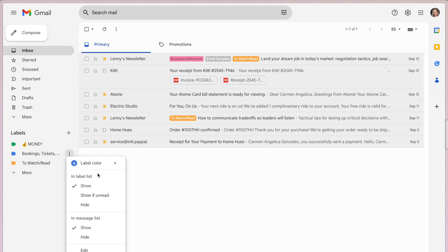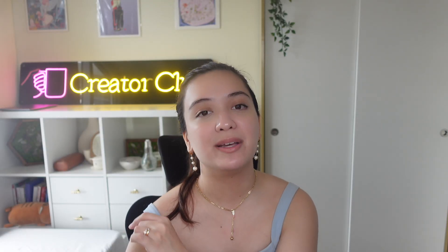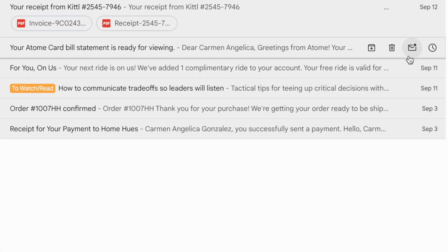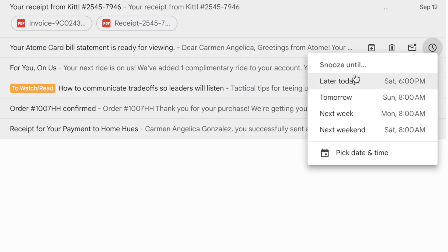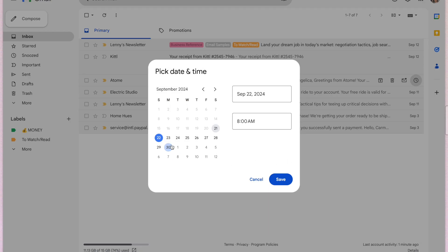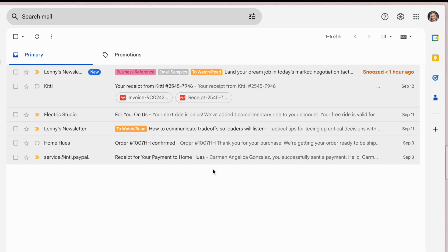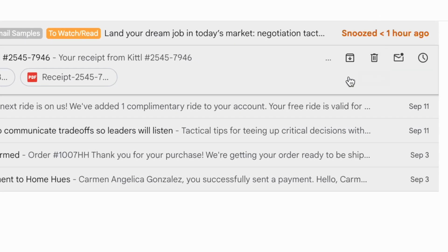The third tip is one surprisingly many people still don't know: you can snooze an email in your inbox so it pops back up at the top later. Simply hover on the right-hand side of an email and select the snooze icon. You can then set a date and time for Gmail to temporarily remove the email, and it'll automatically reappear on the schedule you set. I typically use this for important time-bound things like bills I need to pay before they're due.